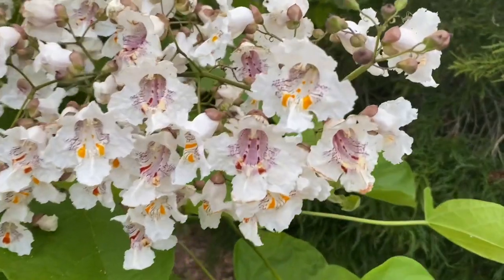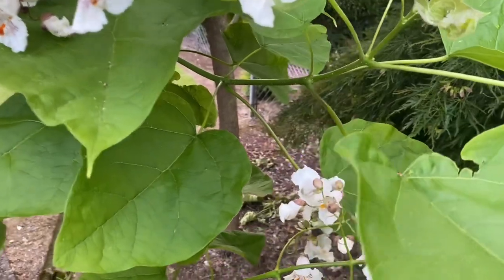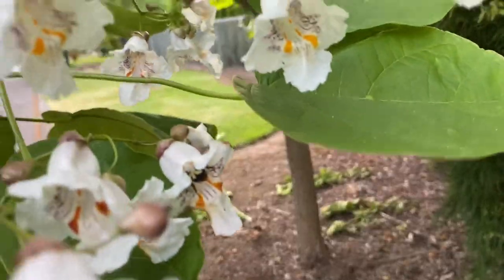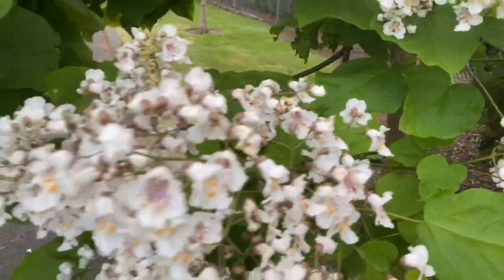This is the northern catalpa. You can see that it has these gorgeous white flowers flecked with purple and little bits of yellow. It smells amazing all July long and it is absolutely covered in several species of bumblebees when it is in flower.